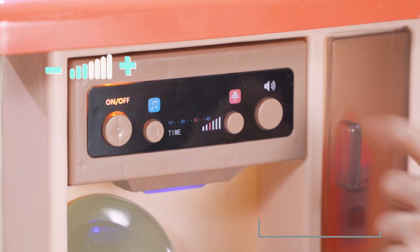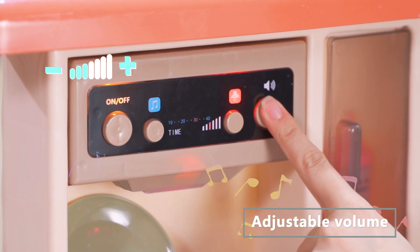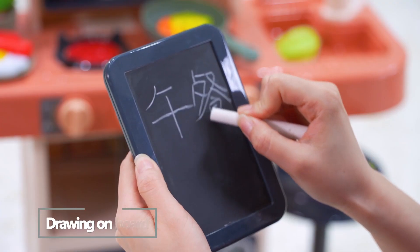Let's play a melodic song. Also, you can adjust the volume. Write down today's menu.